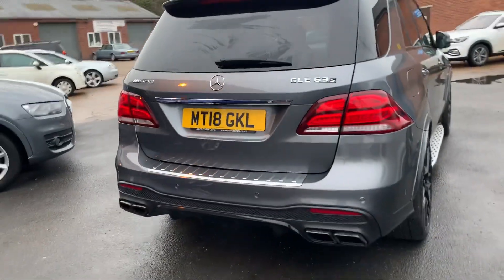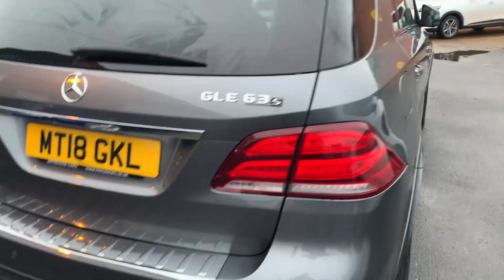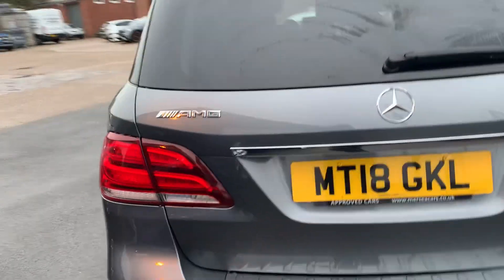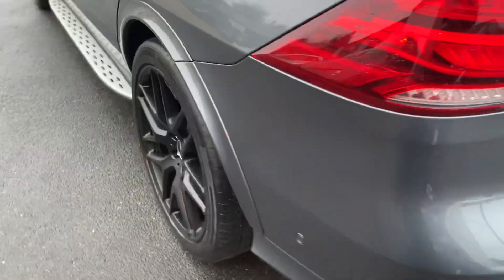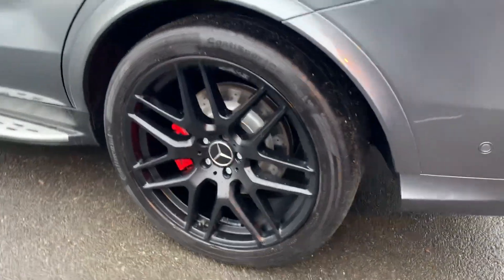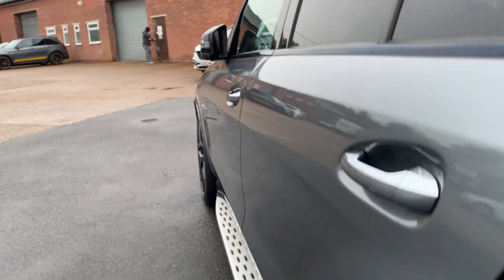Coming around to the back, you've got the big four-pot AMG exhaust system with blacked-out exhaust tips. Obviously you've got the GLE 63 S badging. No dents or marks or anything along the back here. There's a nice chrome trim there, and a scuff plate for anything that goes in the boot. Looking at that rear wheel, the tyre tread is still really good. Looking down the side again there are no marks or door dings at all.